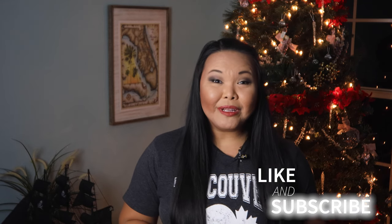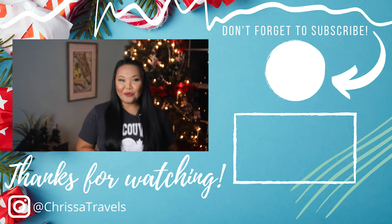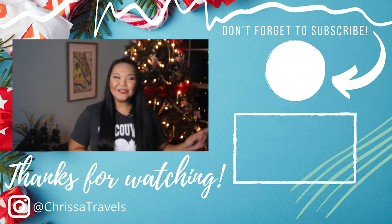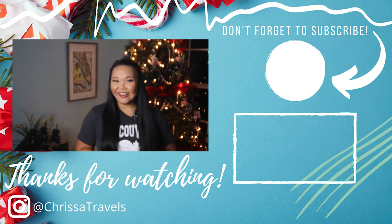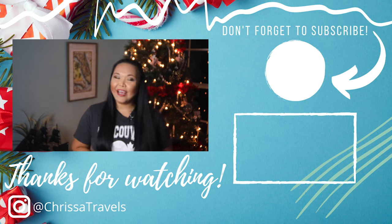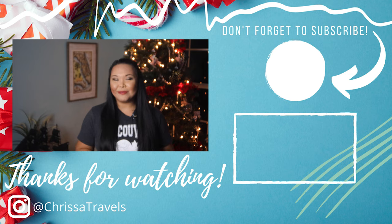I hope you enjoyed the tour of Mount Dora during the Christmas season. If you found this information helpful, make sure you hit that like button and subscribe if you'd love to see more ideas on what you can do here in Central Florida and beyond. If you're interested in seeing what other Christmas displays there are in Florida this year, make sure you check out this video on Christmas lights in Daytona Speedway. Until next time everybody, I hope you have an amazing Christmas season and go out and enjoy some Florida sunshine.